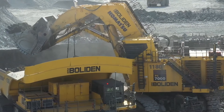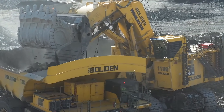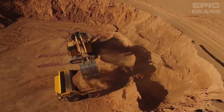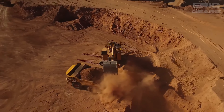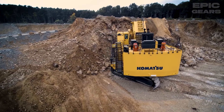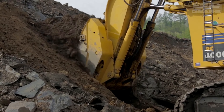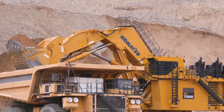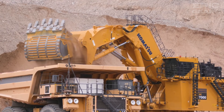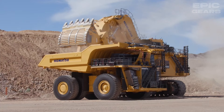Komatsu PC-5511 Hydraulic Excavator is a super large excavator that can handle up to 29 cubic yards of material per scoop. It has a powerful engine, a heavy-duty undercarriage, and a large bucket capacity. It also has a ComVision system that provides a 360-degree view of the surroundings, a Comtrax Plus system that monitors the machine's health and performance, and a Komatsu Auto Idle Shutdown system that reduces fuel consumption and emissions.